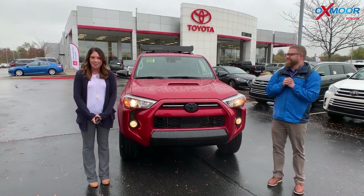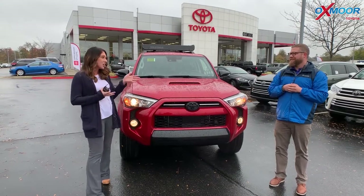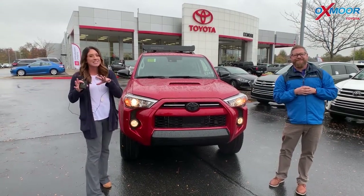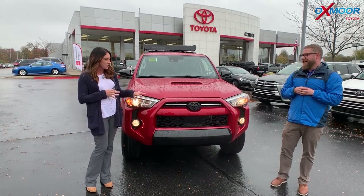Hey everyone, it's Gabrielle with Oxmoor Auto Group. I'm here today at Oxmoor Toyota. I have Chuck here with me. We're going to be going over one of the first in Kentucky — it's a 2020 Toyota 4Runner.